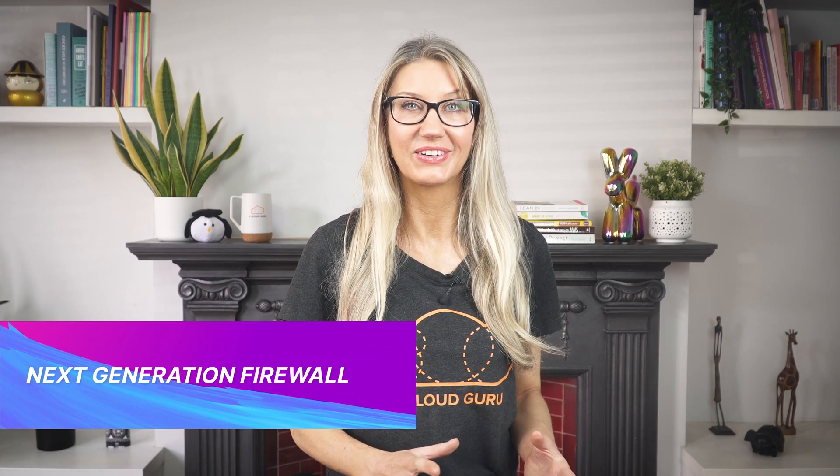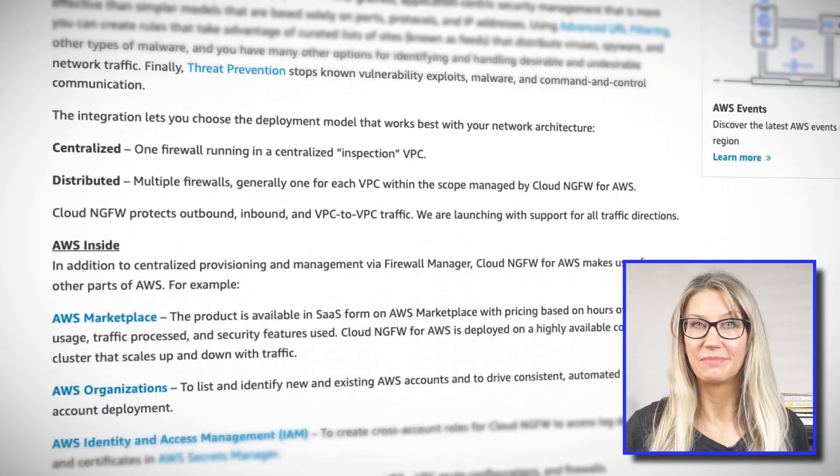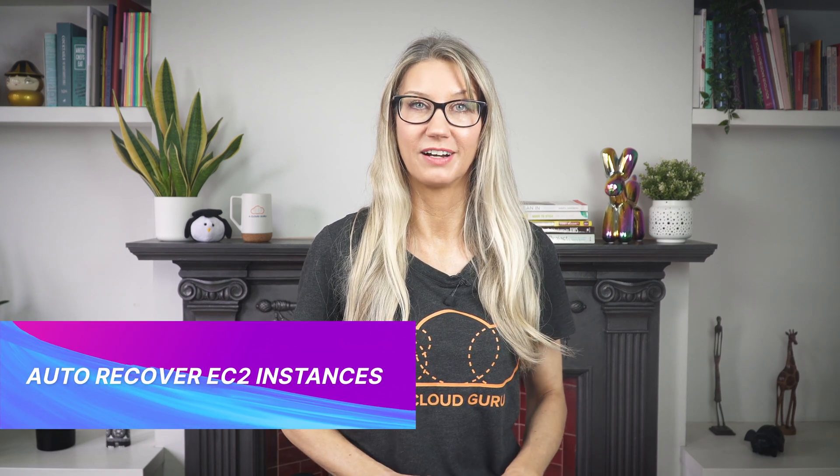AWS has partnered with Palo Alto Networks to bring us the Cloud Next Generation Firewall, integrated with AWS Firewall Manager. You can now use Firewall Manager to provision and manage Cloud Next Generation Firewalls as a managed service with pay-as-you-go pricing. Features include deep packet inspection, the ability to identify applications based on signatures and behavior, application-centric security rather than just ports and protocols, advanced URL filtering based on deep learning algorithms, and tools to prevent vulnerability exploits, malware, and command-and-control communication.